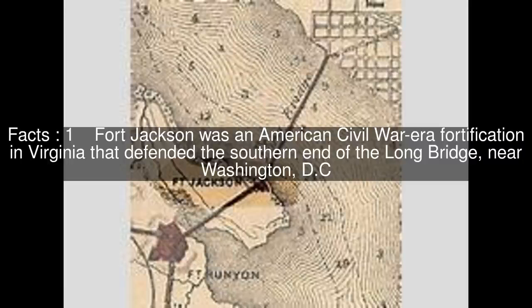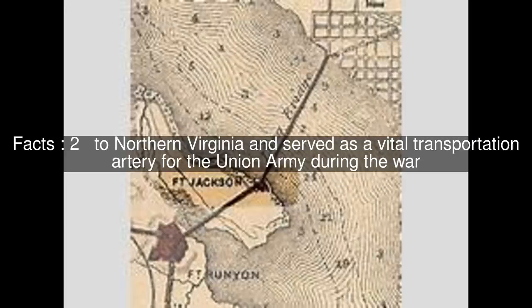Fort Jackson was an American Civil War-era fortification in Virginia that defended the southern end of the Long Bridge, near Washington, D.C., to northern Virginia and served as a vital transportation artery for the Union Army during the war.